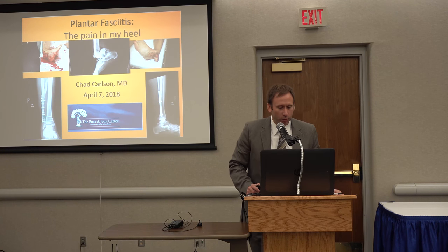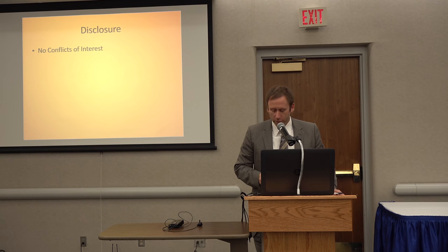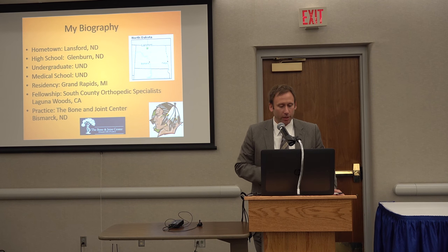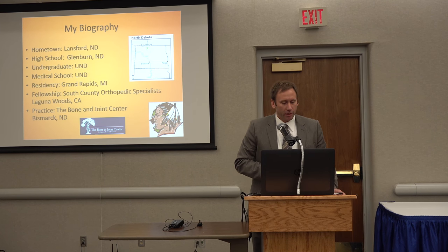Alright, I think we're working now, so thanks again everybody for showing up. Hopefully everybody is learning a little bit about things. We'll talk a little bit about heel pain and hopefully learn a couple more things. No disclosures. A little bit about me — born and raised in North Dakota. I've been at the joint now for almost seven years, and I see a lot of heel pain around these parts.